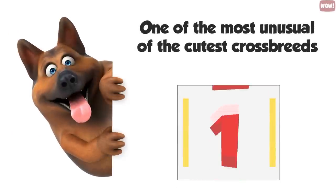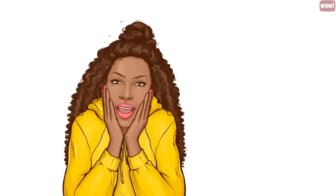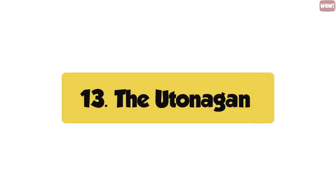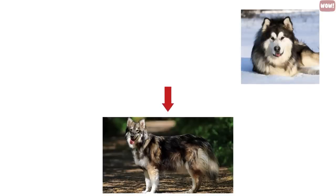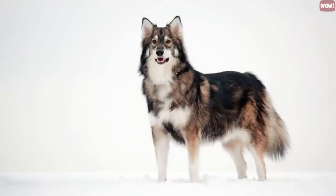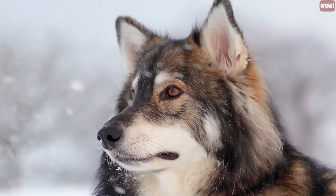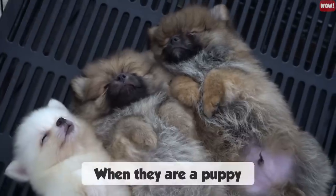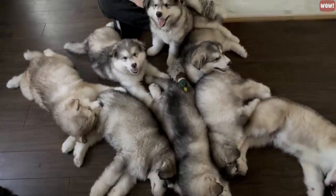Number thirteen, the Yutonagon — one of the most unusual crossbreeds on our countdown. This larger dog is a cross between three breeds: an Alaskan Malamute, a German Shepherd, and a Siberian Husky. The Yutonagon dogs look like friendly wolves, and they are very family-oriented. However, this is a very uncommon breed that must be trained as a puppy. If you are not an experienced pet owner, you might not want to buy a Yutonagon.